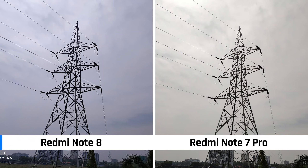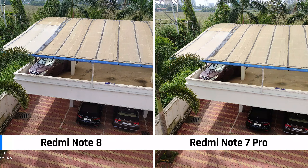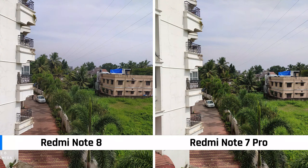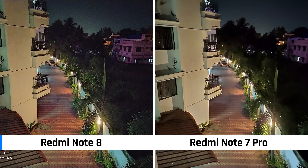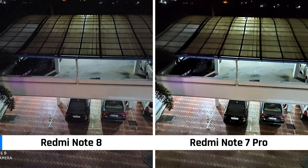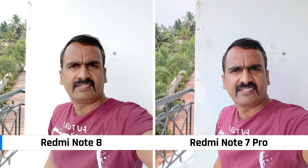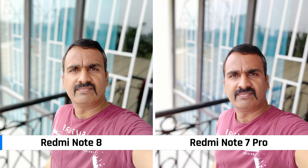In daylight, both do a pretty good job, but the Sony IMX 586 sensor on the Redmi Note 7 Pro produces slightly better color reproduction and sharper images than the Samsung sensor. In low light, the Sony IMX 586 does a much better job — less noise and more detail on the Redmi Note 7 Pro. So for overall camera performance, the Note 7 Pro takes the lead, though the Note 8 has the advantage of an ultra-wide angle camera and macro sensor.